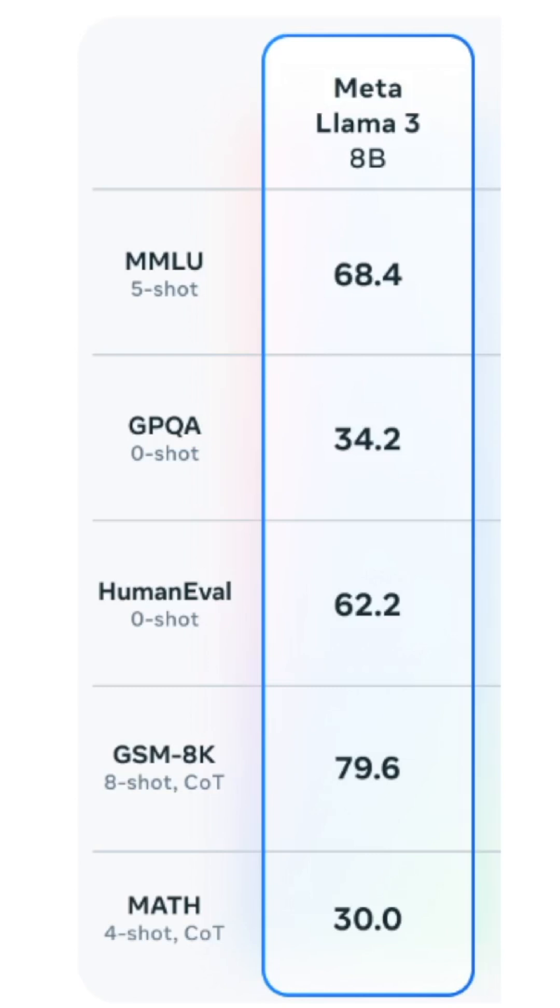HumanEval basically measures the coding ability by requiring the model to generate functions that can pass certain hidden test cases.